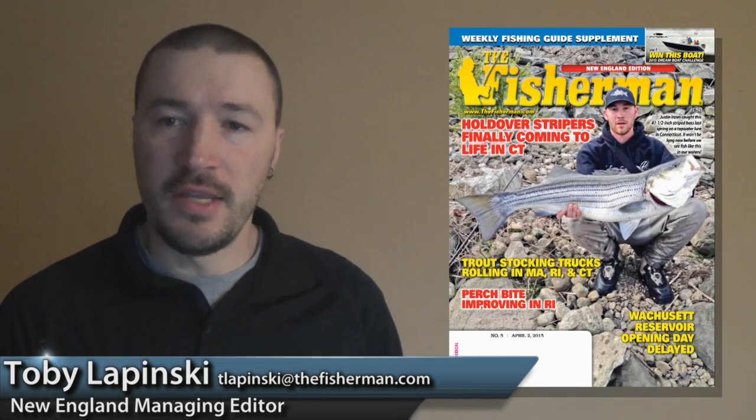Hi, I'm Toby Lipinski for the New England edition of the Fisherman Magazine with this week's web fishing report. Well, the first of the weekly report supplements is due out this week and as you're likely already aware, we changed up our format a little bit last January when we modified our print schedule from a year-long weekly printing